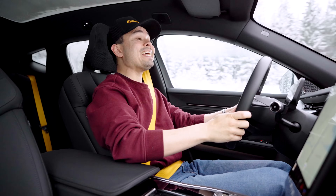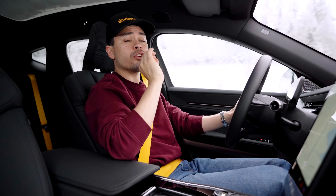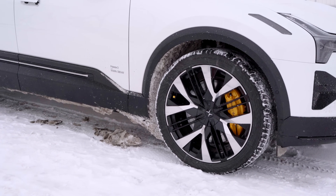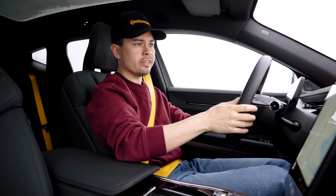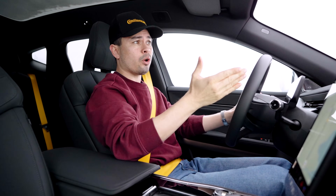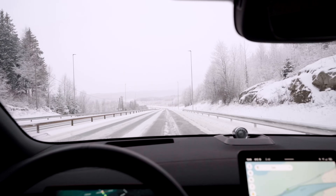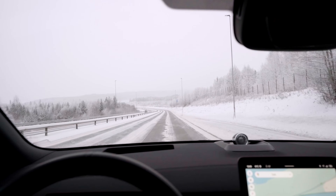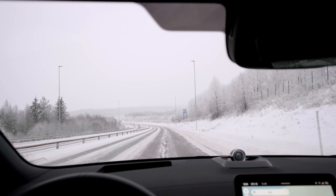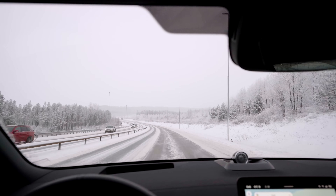We're back in the Polestar 3, a long-range dual-motor performance with 22-inch wheels. Not the best configuration for getting good range, especially now in winter. Today's conditions are pretty cold — minus 8 degrees Celsius outside. It's windy, with a headwind of about 3 to 4 meters per second moving northward, and also snowy outside. This is kind of a worst-case scenario for most people watching.